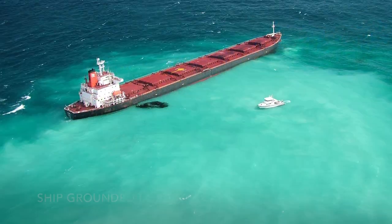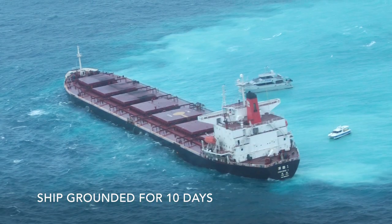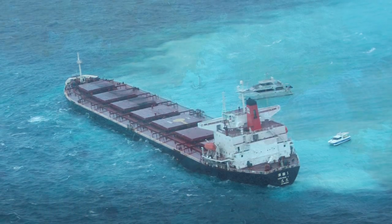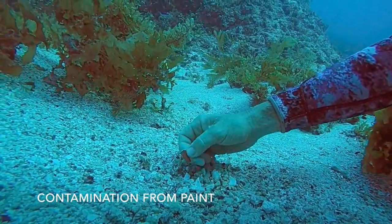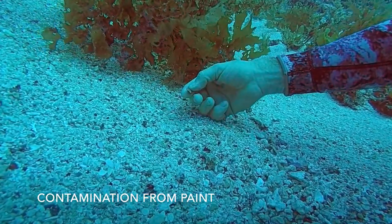When the ship Shen Neng One ran aground in April 2010, it scraped across the shoal for 10 days before it could be removed. During this time, tonnes of paint — which contains banned chemicals that kill marine life — scraped off the hull and fell to the sea floor.